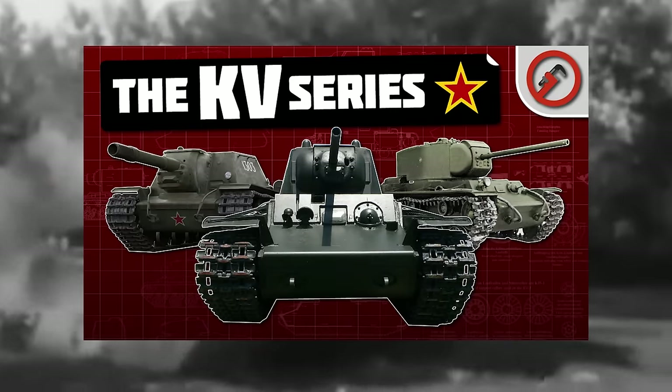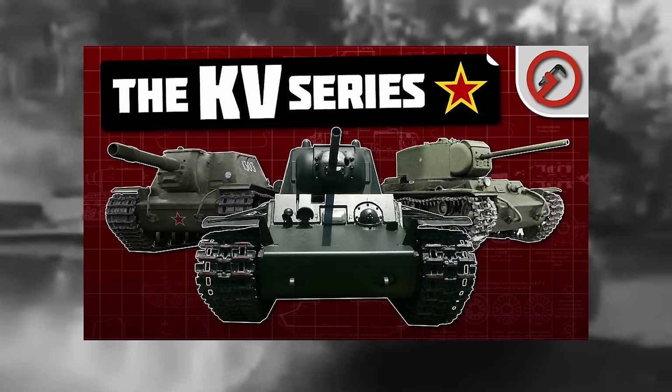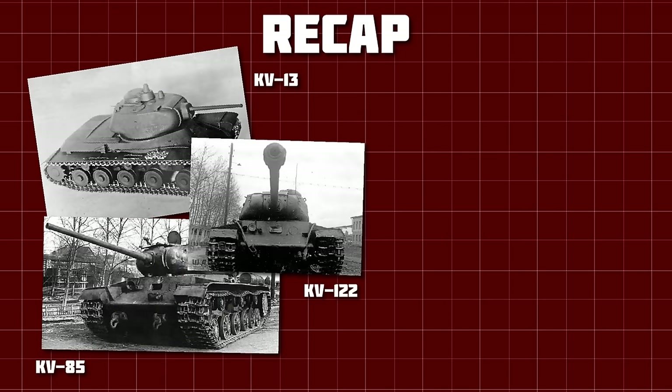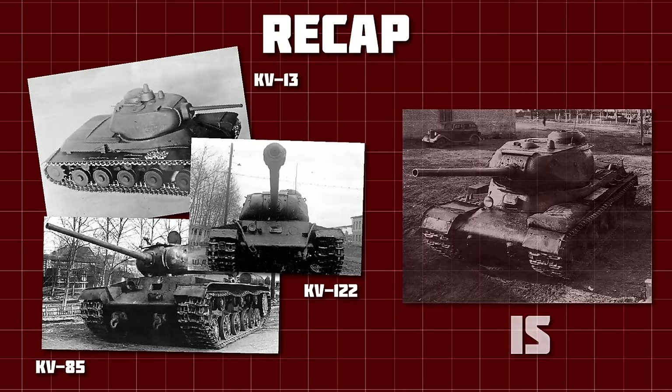Today is the big one. In one of my recent videos, I went over the KV series of Soviet heavy tanks, going from their inception in 1937 to their obsolescence in around 1944. In that video, which you should definitely watch before this one if you haven't seen it already, I talk about the KV-13, the KV-85, the KV-122, and hint at the vehicle that would replace the KV in Soviet service — the IS.